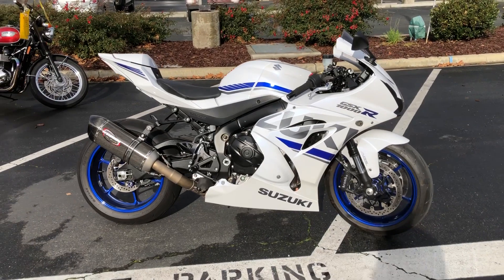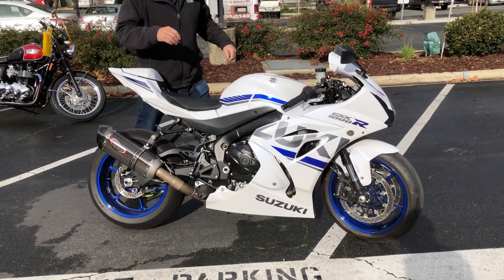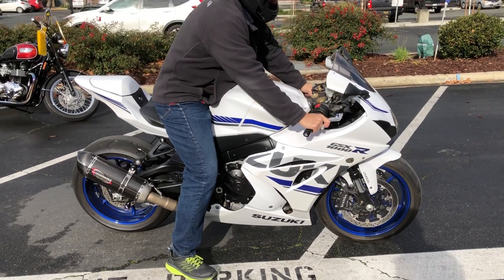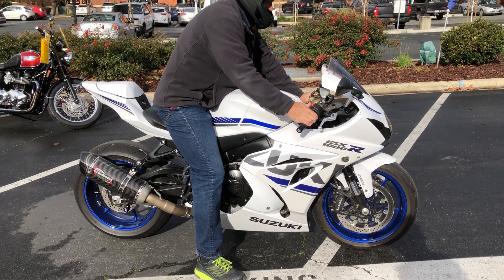We've got financing, we've got extended service contracts — make your superbike dreams come true with this GSXR 1000 ABS. Check us out on the web at www.contracostaps.com.